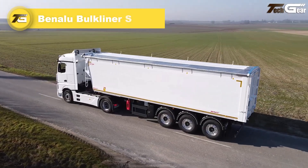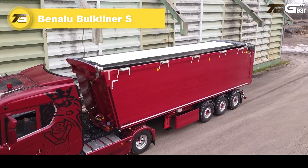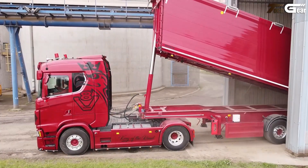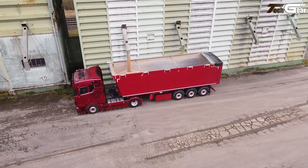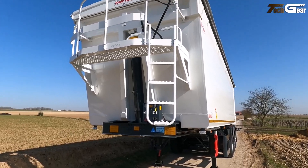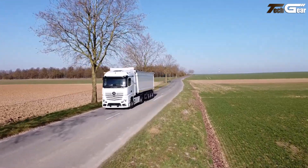The Benalu Bulkliner S is a rugged, high-volume aluminium tipper trailer that genuinely stands out for bulk transport efficiency and durability. Built on a lightweight aluminium chassis and body, it offers a useful length from about 9.7 meters to 11.3 meters and volume between roughly 44.5 and 64 cubic meters, ideal for agricultural products, minerals, sand, and similar materials.